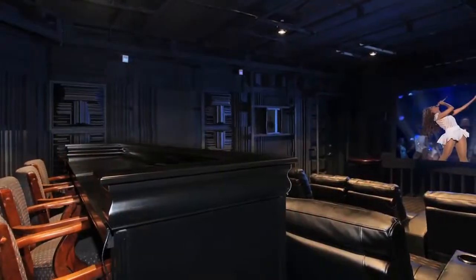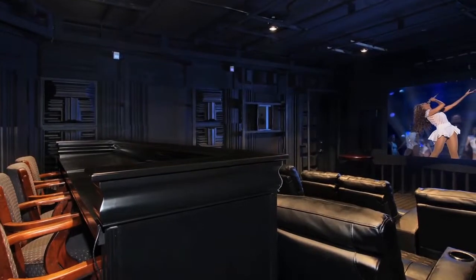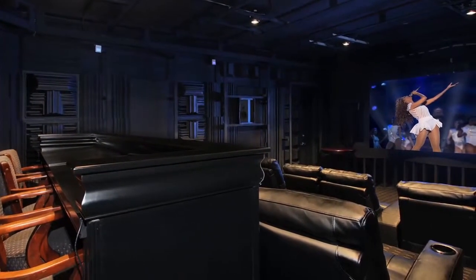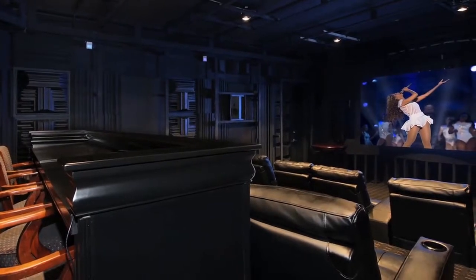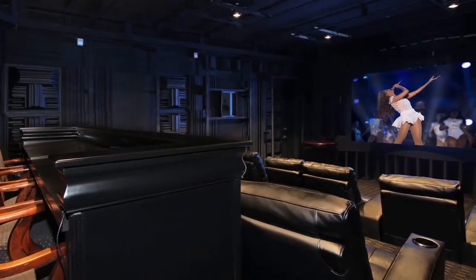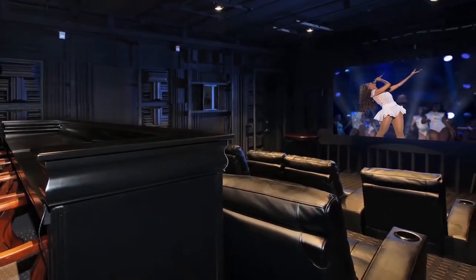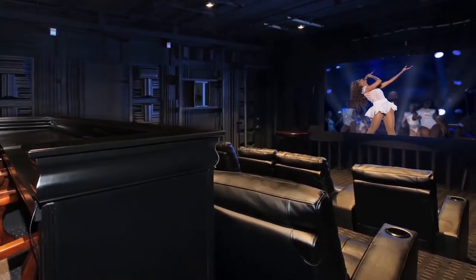The private movie theater is soundproof, featuring tiered seating for comfortable viewing, additional bar seating, and an 80-inch LED television screen, top-of-the-line audio and video equipment with over 250 movies at your fingertips for the most discerning movie buffs.